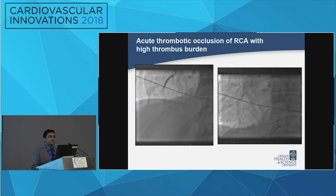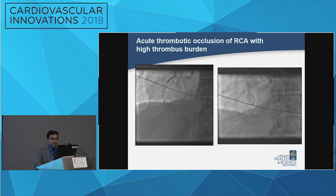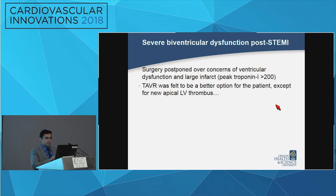The cath lab was activated emergently. He had an acute thrombotic occlusion of the right coronary artery with a very high thrombus burden throughout the vessel. We wired this, and there was so much thrombus we actually performed aspiration thrombectomy in addition to ballooning and stent placement. He had a peak troponin of over 200, and at this point we paused to reassess the plan for treating his aortic stenosis.